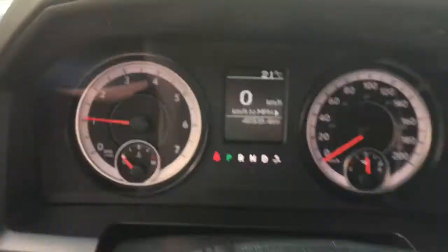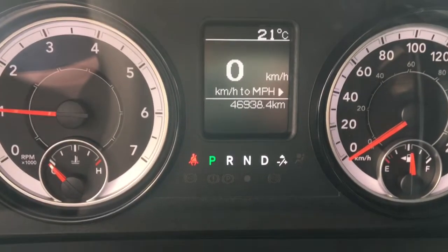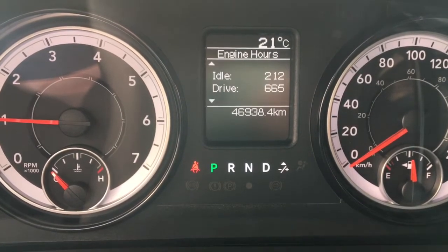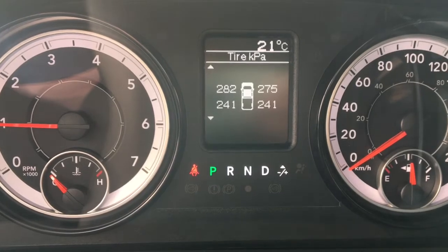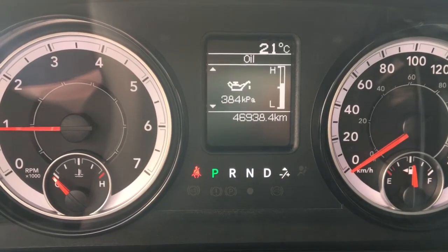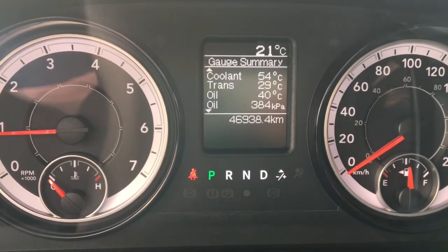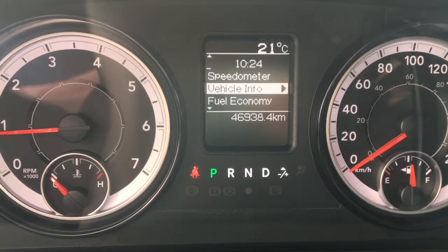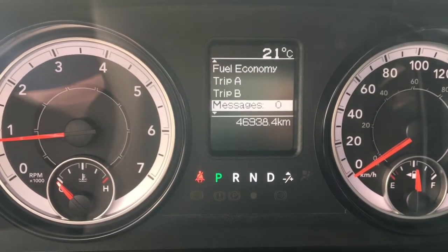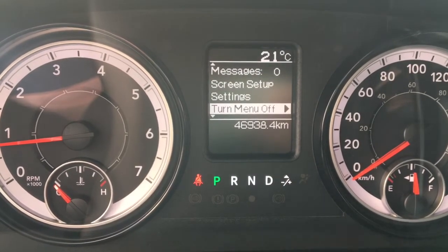This allows us to go through our dash. So we have our speedometer — we can change it to miles per hour if needed. We have our vehicle info, including gauge summary, engine hours, tire pressure, transmission temperature, oil temperature, oil life, and battery voltage. Then we have our fuel economy, trip A, trip B, messages, screen setup, settings, and turn menu off.